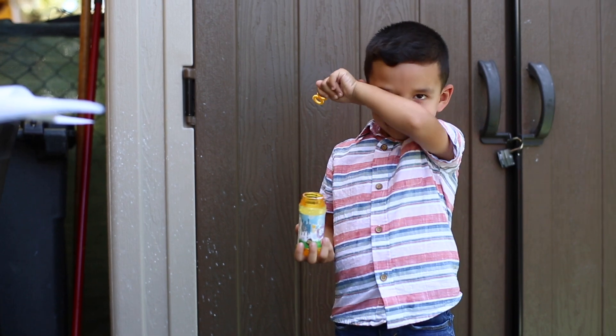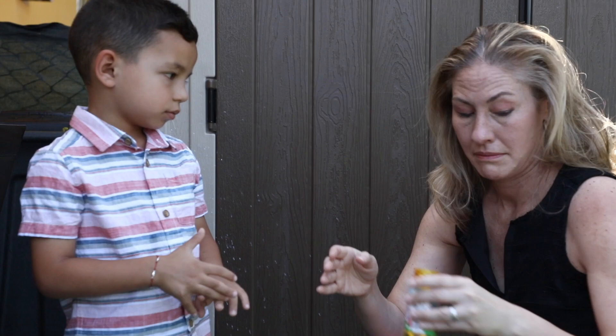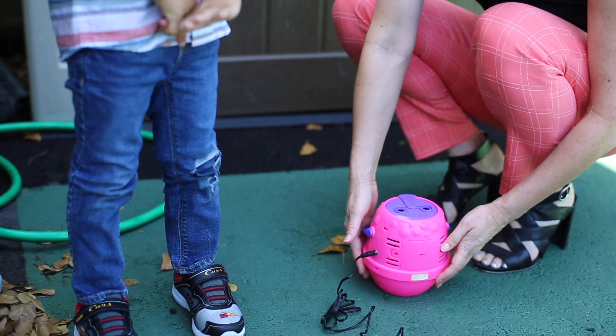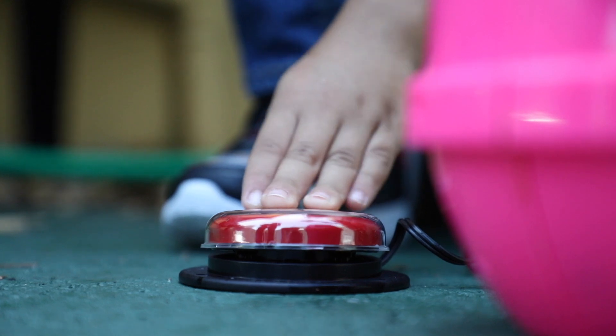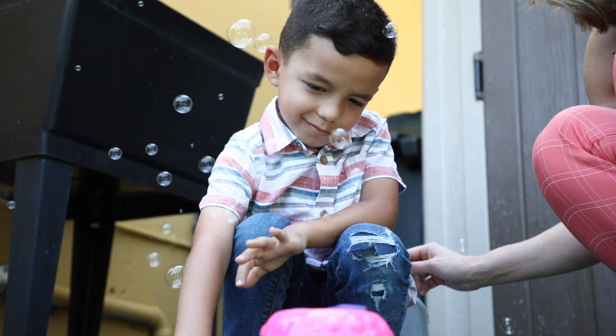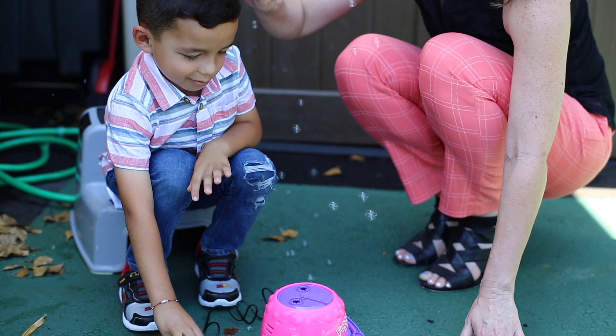In this example, Stefano wants to play with the bubbles but can't blow and is becoming increasingly frustrated. Ms. Austin offers Stefano a switch to press and the bubbles begin to flow. Stefano starts laughing and enjoying the activity. Ms. Austin then offers behavior specific praise: 'Look at Stefano, you made the bubbles come out.'